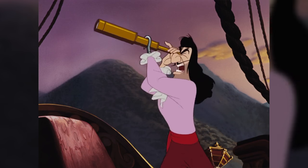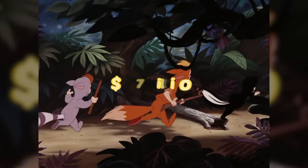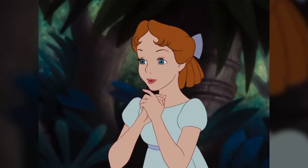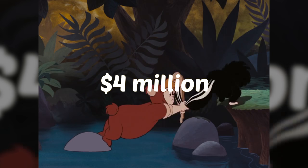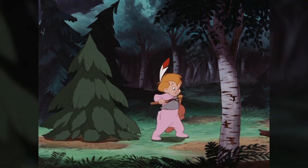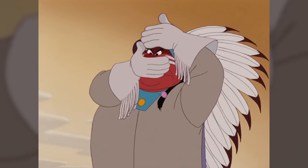Are you a Disney fan? If so, did you know that Peter Pan from 1953 grossed more than $87 million worldwide? All of this on a budget of just $4 million! With that kind of revenue, I can see why they made so many spinoffs and variations of this very popular Disney franchise.